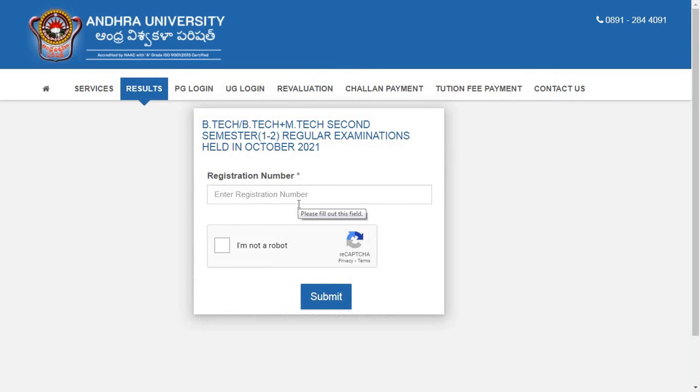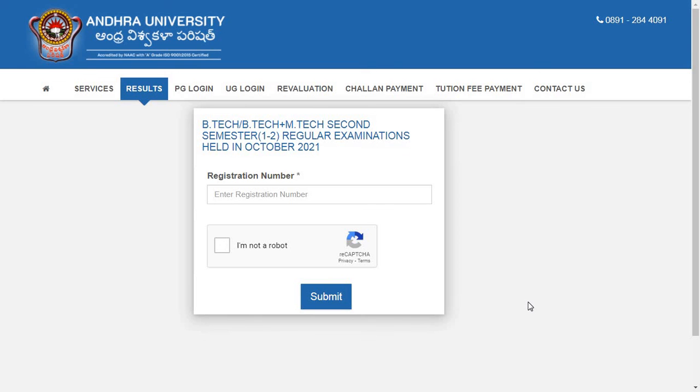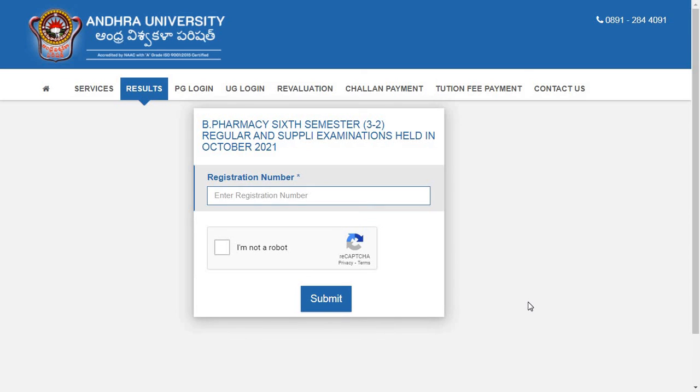I will provide the results link in the description box. You can directly click the link, enter your hall ticket number, press the submit button and get your results downloaded. These are the latest updates from Andhra University. Hope you find this video informative. For more updates like this, subscribe to our channel and you can also follow us on Instagram — link in the description box. Thank you for watching.